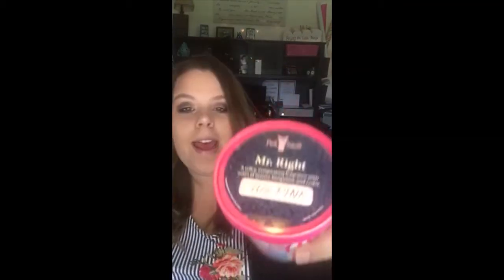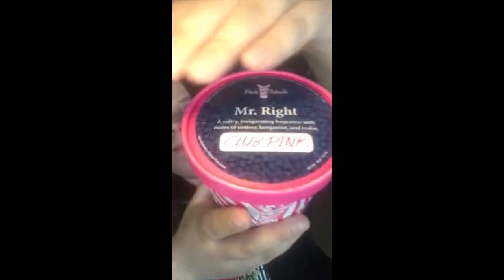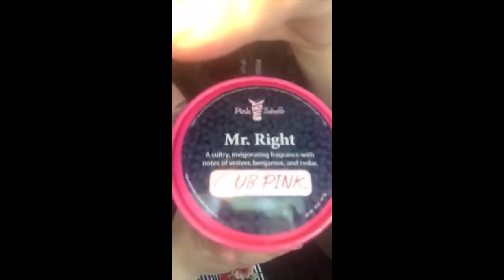This is definitely going to be the right scent for you if you like cologne, body wash, deodorant — manly smells. So this is going to be the right scent for you, and that scent is Mr. Right. This is Mr. Right, and the description for this one is a sultry, invigorating fragrance with notes of vetiver, bergamot, and cedar.